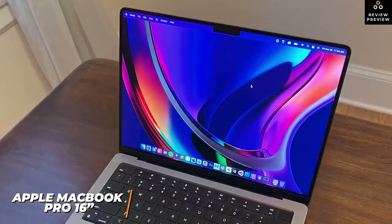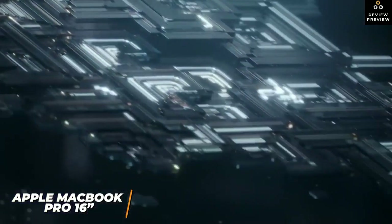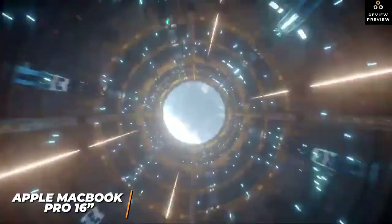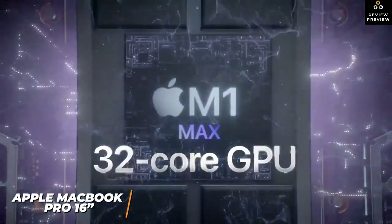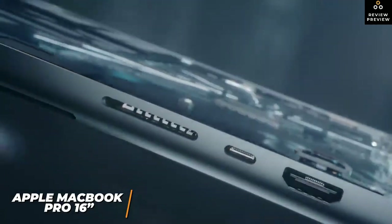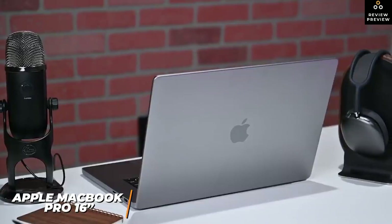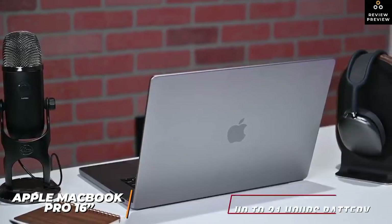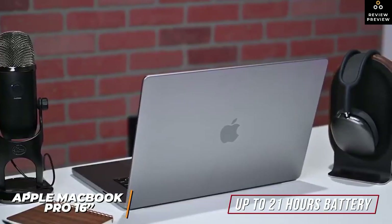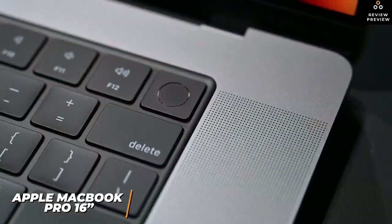It includes True Tone technology to optimize the image based on ambient lighting. It comes with 16GB of RAM and Apple's M1 Pro chip, or you can opt for the even more powerful M1 Max chip, offering a massive performance increase over the MacBook Air and handling raw 4K files, larger 8K videos, and demanding workflows with ease. Class-leading battery life delivers up to 21 hours. You can get up to 1TB of speedy SSD storage.